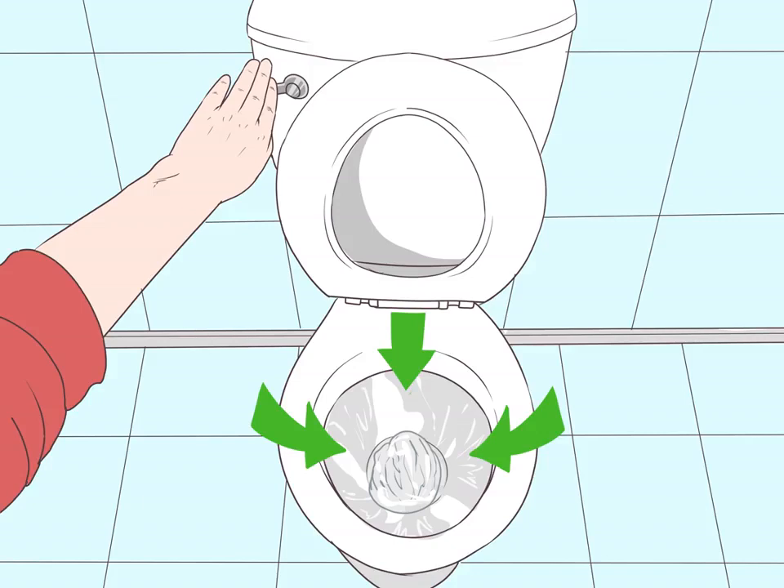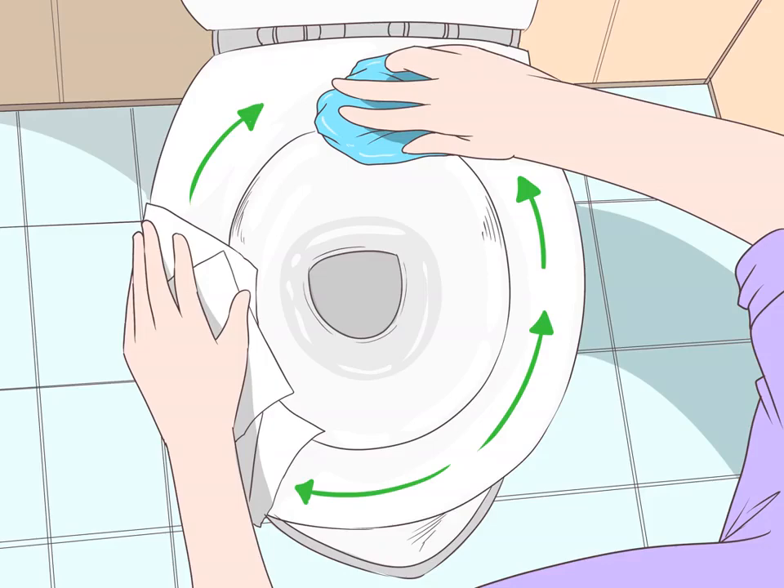Flush the toilet twice when you use the bathroom — put the lid down to flush. Flushing twice helps ensure the radioiodine goes down the drain instead of staying in the bowl. If you're a man, sit down to urinate so you don't splash. Wipe any urine off the toilet seat after you go to the bathroom, particularly if you splash. With spills, always contact the radiation clinic to find out if you need to do more to clean them up.